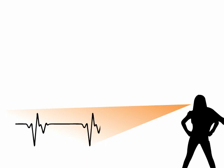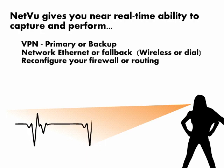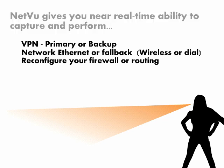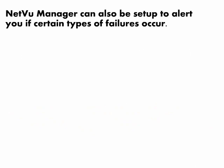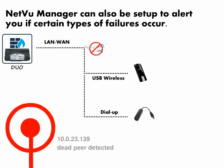NetView gives you near real-time ability to capture and perform VPN primary or backup, network Ethernet or fallback, wireless or dial, and reconfigure your firewall or routing. NetView Manager can also be set up to alert you if certain types of failures occur and the status of the current fail-safe.